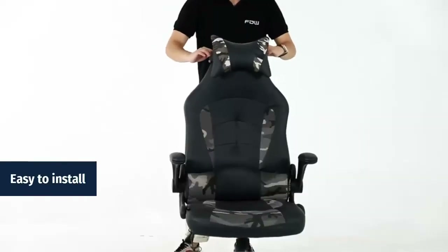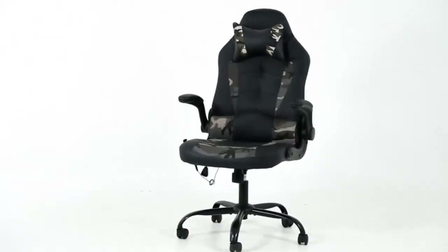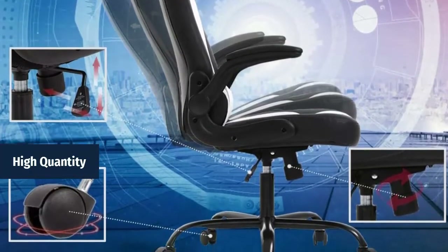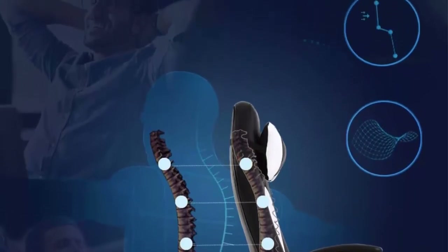Easy to install — this office chair is super easy to put together, taking maybe 10 to 15 minutes. Follow the desk chair instructions; it comes with all hardware and necessary tools. Our chairs pass all components of the Bifma certification and are a reliable and sturdy option for users weighing up to 250 pounds.